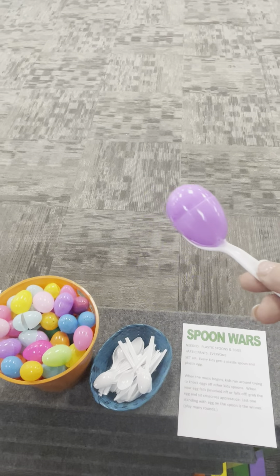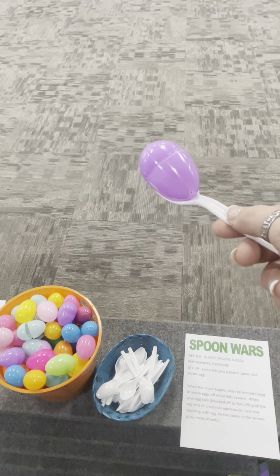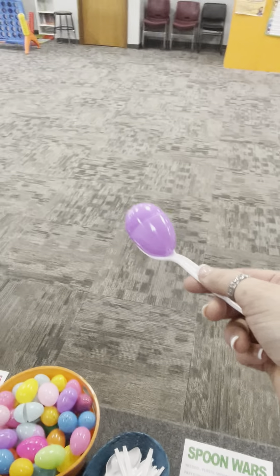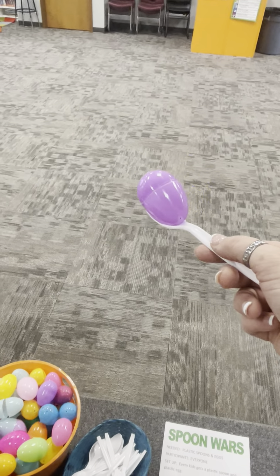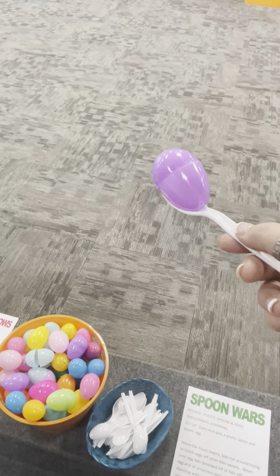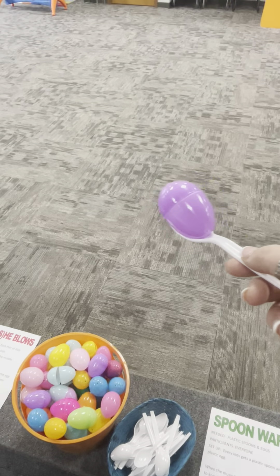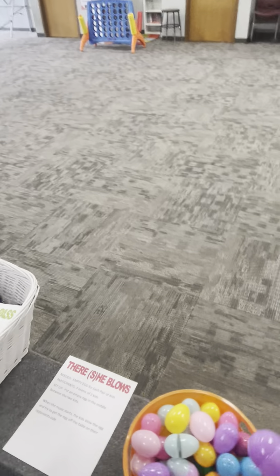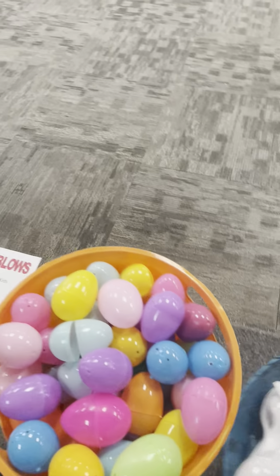'Spoon Wars' — it's not tag. They walk around the room carrying an egg on a spoon, trying to knock the eggs off other people's spoons. People are trying to keep their egg away from others. If the egg falls off their spoon — whether knocked off or because they're moving too wildly — they sit down crisscross applesauce. The last person standing is the winner.